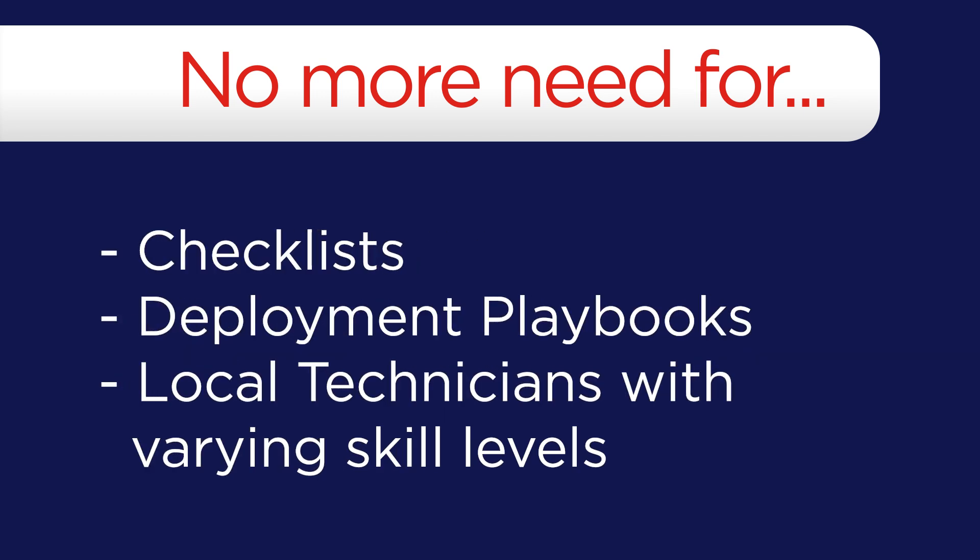Deployment becomes more consistent because you no longer must rely on checklists, deployment playbooks, or local technicians with varying skill levels.